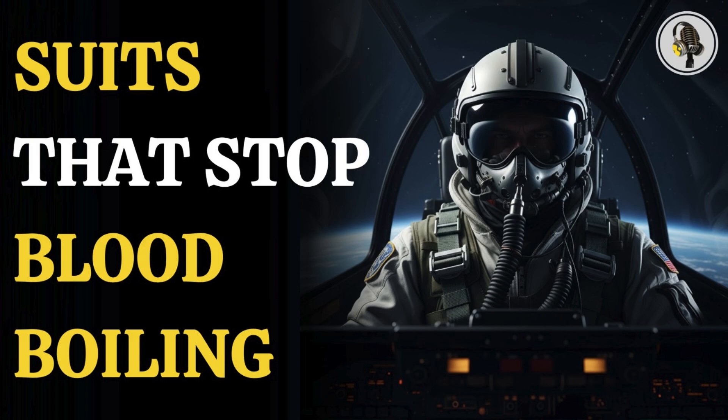Welcome to the WEON podcast, where we explore fascinating stories and ideas from various fields. In this episode, we dive into the ultimate survival gear of elite pilots.